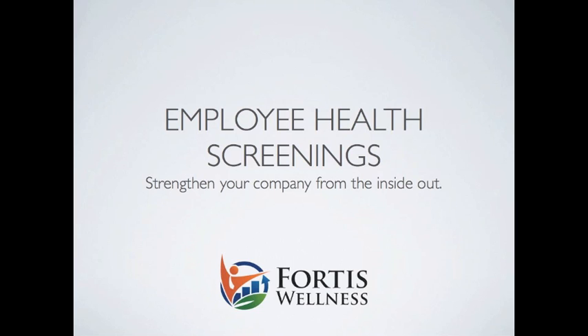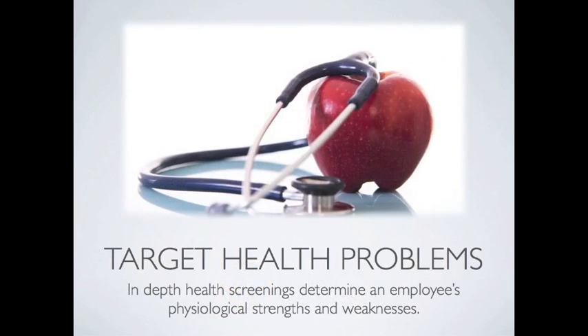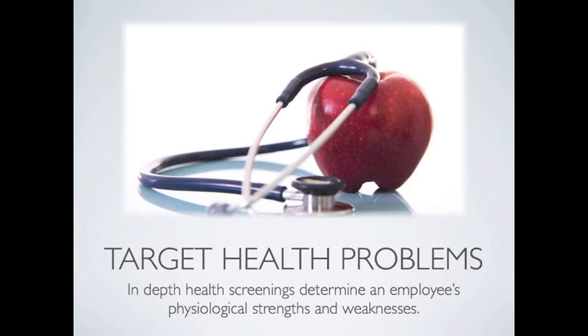Today, I'm going to walk you through the details of our employee health screening program. The focus of it is to target the unique health problems of employees. No two employees are alike in terms of their physiological strengths and weaknesses. Consequently, they will benefit from nutrition, fitness, and lifestyle recommendations that are tailored to their specific needs and goals.